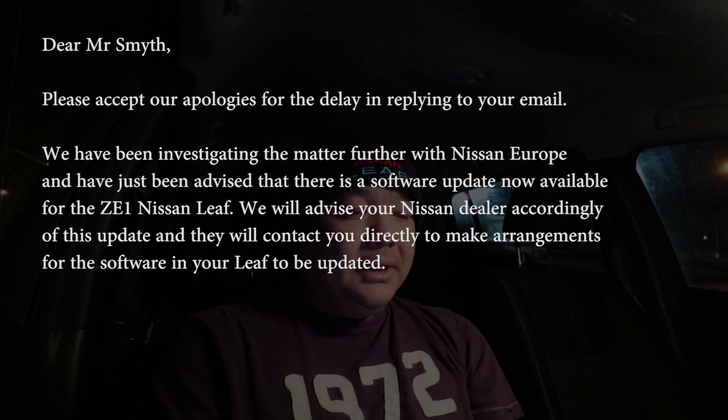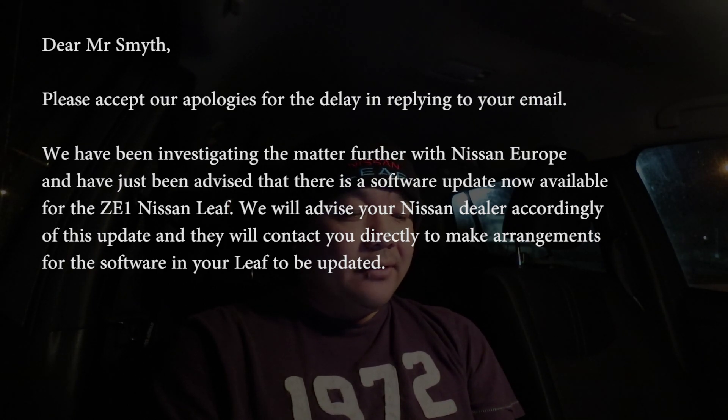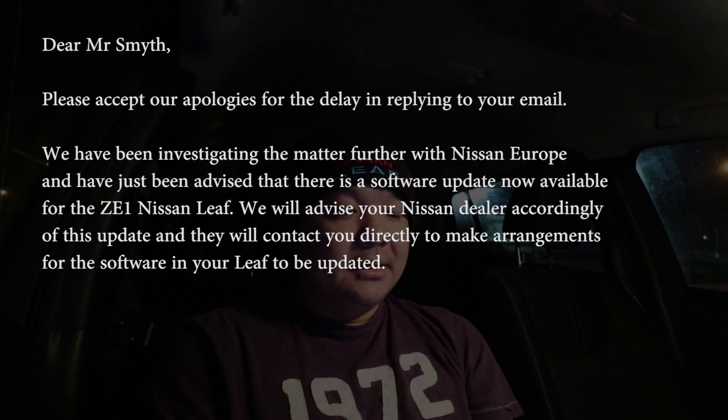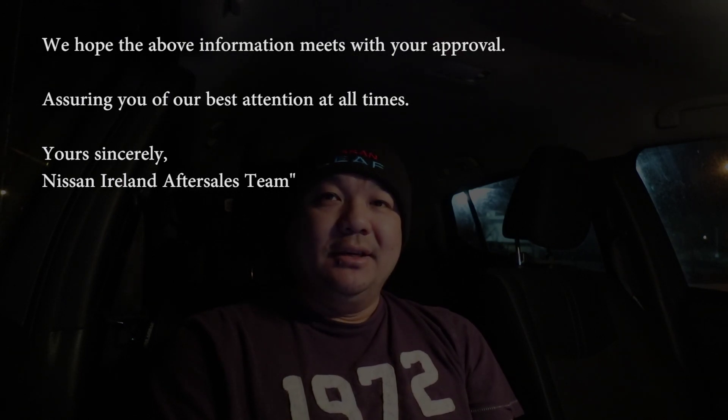'Dear Mr. Smith, please accept our apology for the delay in reply to your email. We have been investigating the matter further with Nissan Europe and have just been advised that there is a software update now available for the ZE1 Nissan Leaf. We will advise your Nissan dealer accordingly of this update and will contact you directly to make arrangements for the software and the Leaf to be updated. We hope the above information meets your approval, assuring you of our best intentions at all times. Yours sincerely, Nissan Ireland aftersales team.'